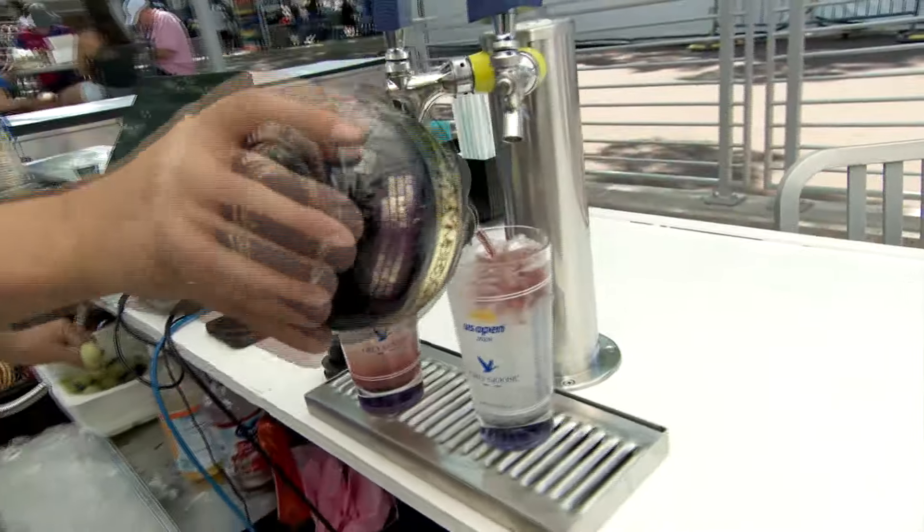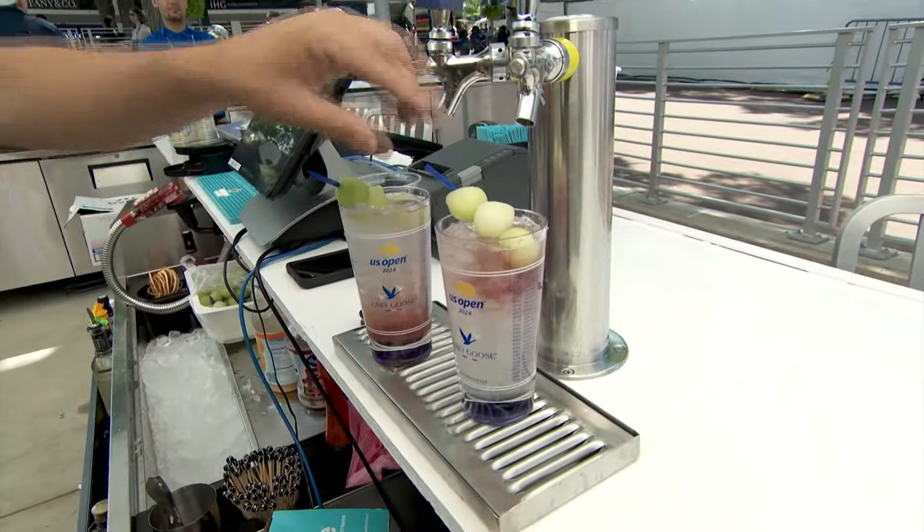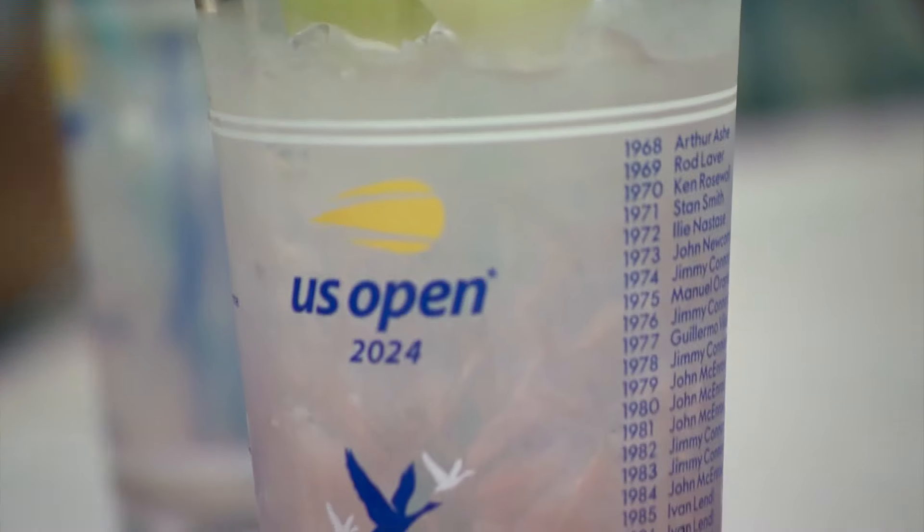And then top off your day with the Open's signature drink, the Honey Deuce — a blend of vodka, lemonade, raspberry liqueur, and melon balls that fans say tastes like summer. Summer. That's a good answer.